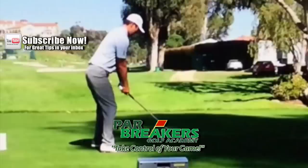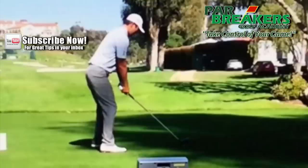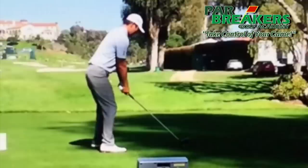Hi, my name is Bernard Sheridan. I'd like to welcome you back to Par Breakers Golf Academy. Today we're going to take a look at the winner of the Northern Trust Open, James Hahn — his first win — and a few things that he does off the tee. This is the 11th tee at Riviera this past weekend of the event.